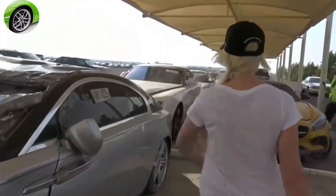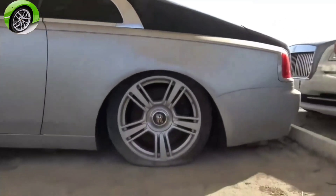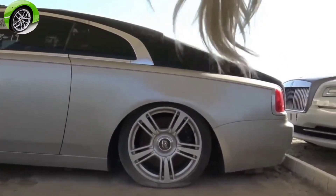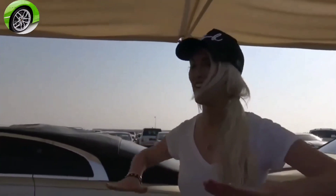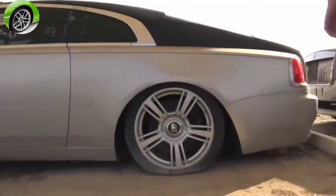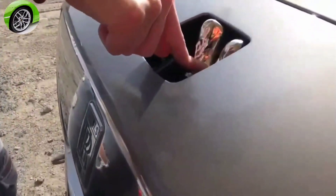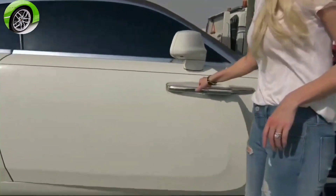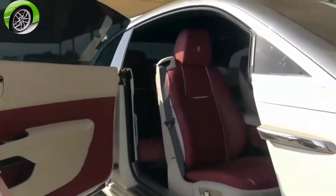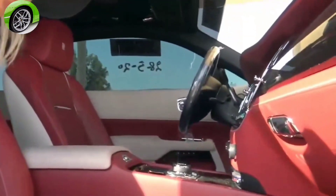There's another Rolls-Royce here — and look, they lowered it as well, it's like a low-rider Rolls! Oh my god, is that from the accident? No, it's pimped out — it's a lowered chassis. Here's another Wraith with a nice Spirit of Ecstasy — I wonder if it pops up. It's probably broken.